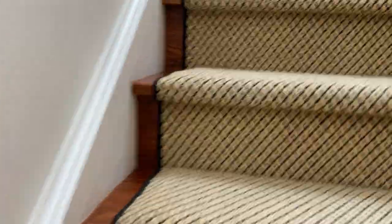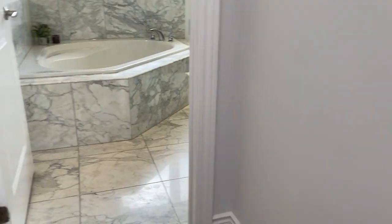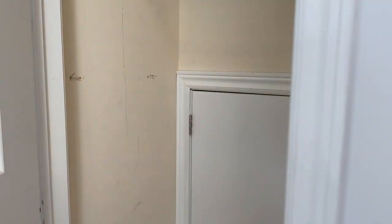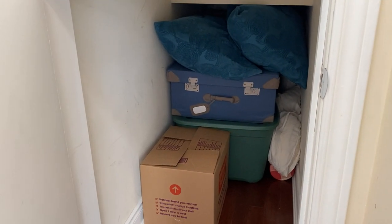Let me take you up to the third floor retreat — the adult space. First of all, I kind of like this a lot. There's so much storage in this house. But check out this little space here — there's a lot stored in there, but it goes on forever.